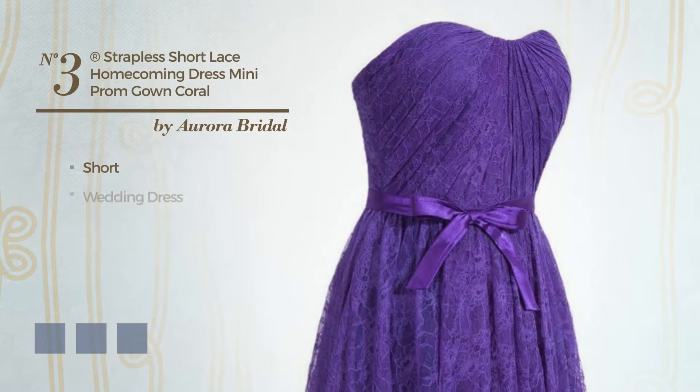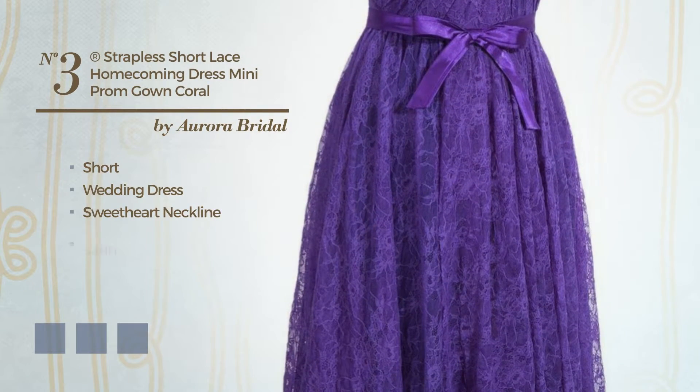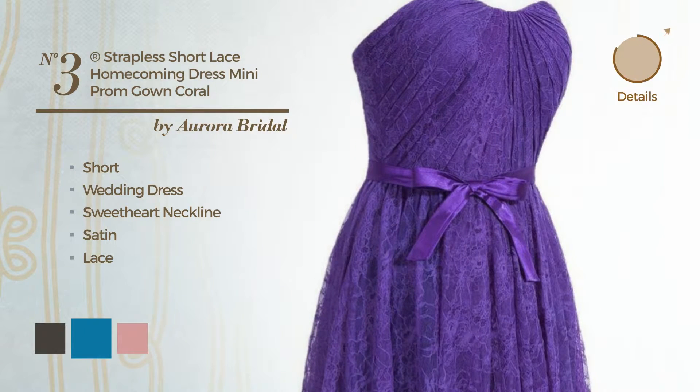Number 3, Short Wedding Dress. Featuring a sweetheart neckline, produced with satin, accentuated with lace. Available in 18 color variations, like black ink, blue jay and blush.